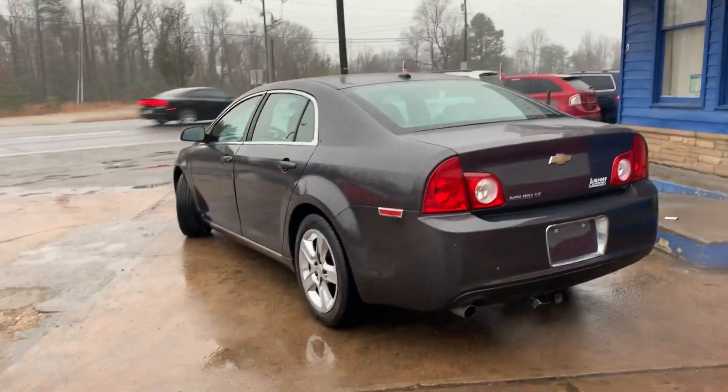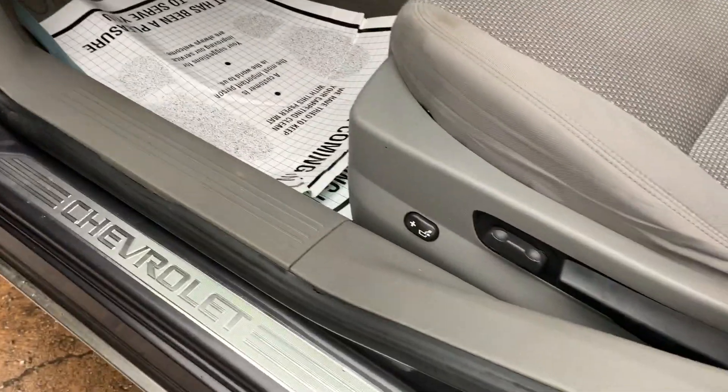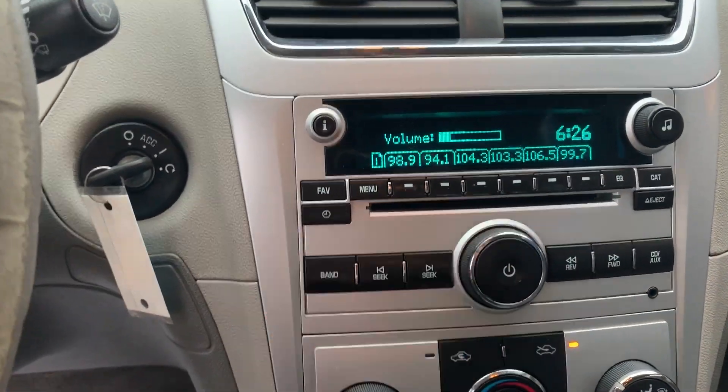It's like a charcoal gray in color, seats five, gray cloth interior, power locks, windows and mirrors, power driver seat, air conditioning and heat, auxiliary hookup, AM FM stereo.